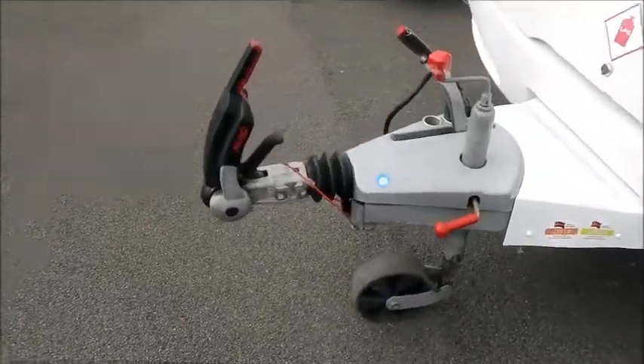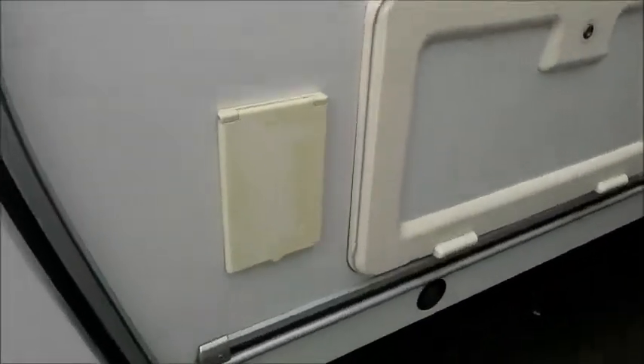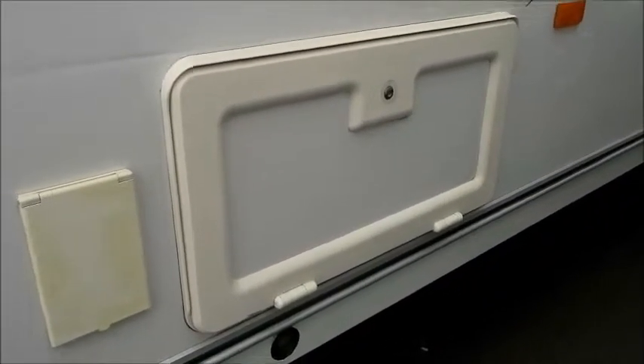As you can see we have a working Alco hitch. A gas point — it's ideal for cooking barbecues, having a barbecue by our caravan. And there's electric points just in here.